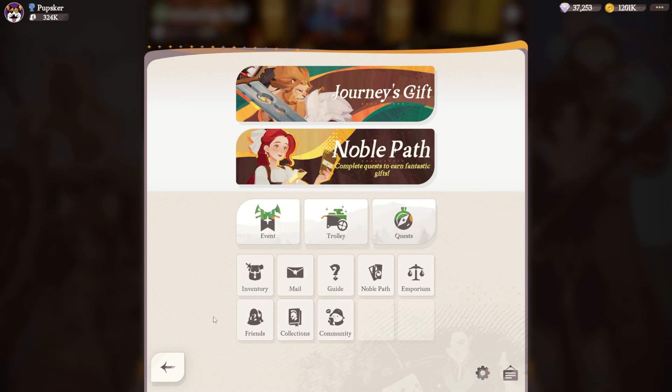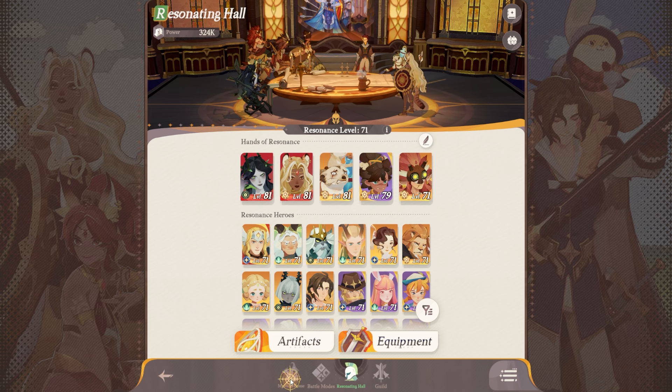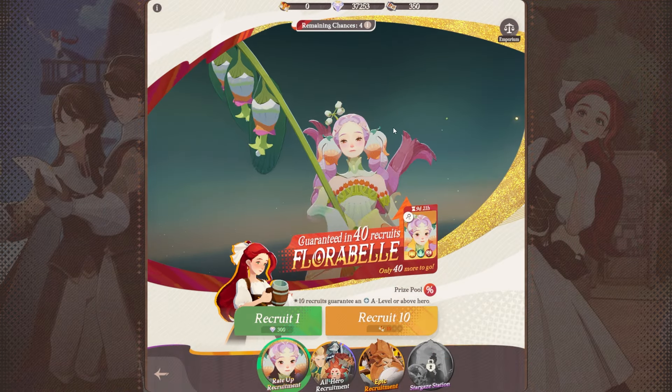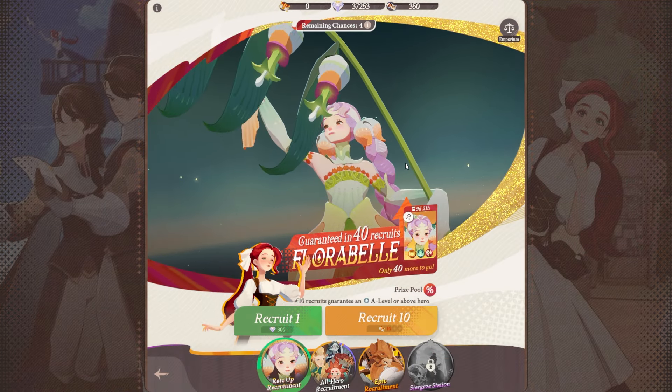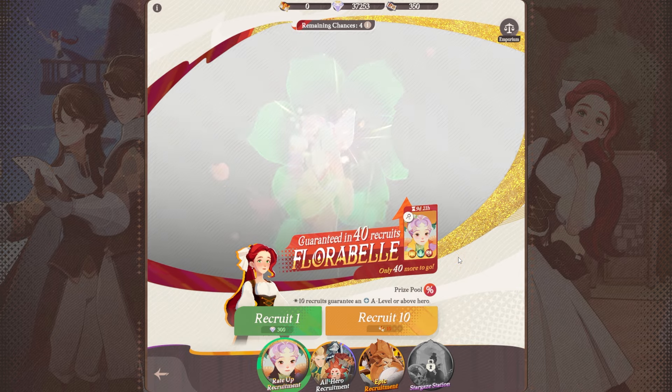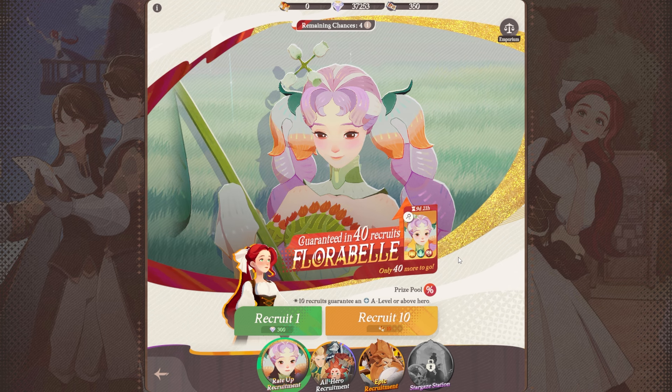Other than that, there's not really a ton to spend your diamonds on other than the pulls. This is what I would say is the other 100% worth it thing to spend your diamonds on — if it is a hero you want. This is the AFK Journey event banner essentially.